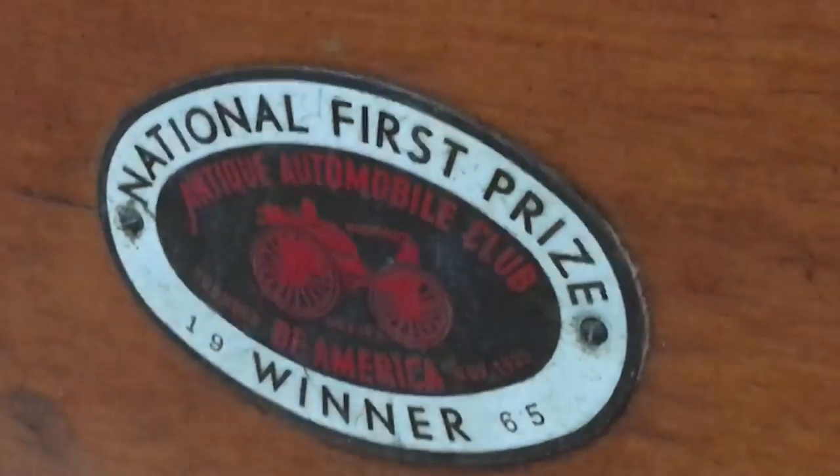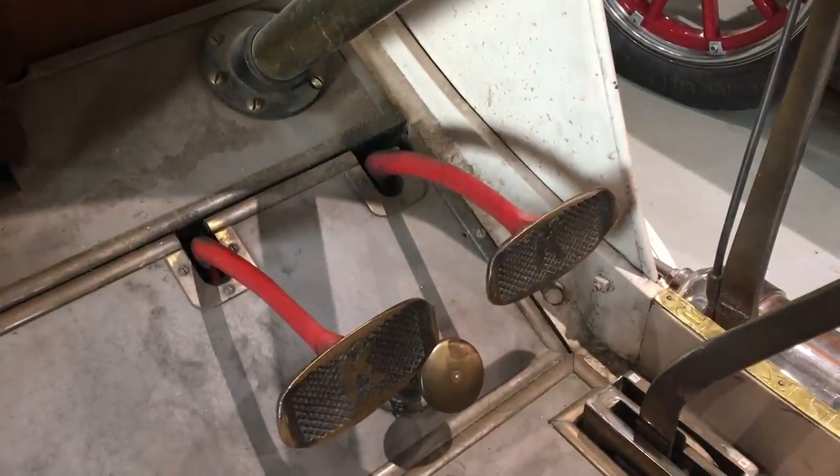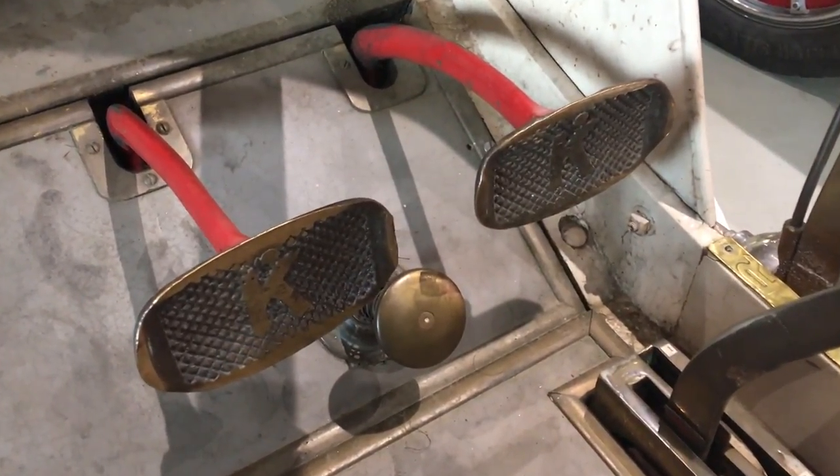The unique thing is, of these six cylinders, this is the only six cylinder that survived of the early style. There are later ones but none of this style.